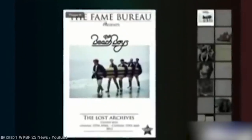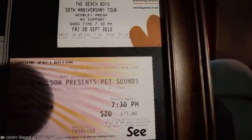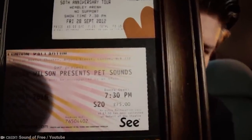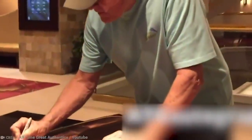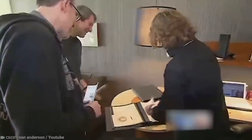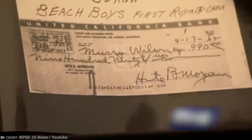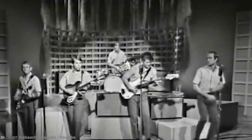The collection was discovered in a storage locker in Bal Harbour, where several non-payments saw it auctioned off to the highest bidder. Once the owner went through the locker, you can imagine their surprise when they discovered what was to become one of the largest memorabilia collections ever to be auctioned off, with an appraised value of between $6 to $8 million. Amongst the collection were valuable items like the band's first royalty check for $900, signed contracts, and sheet music.